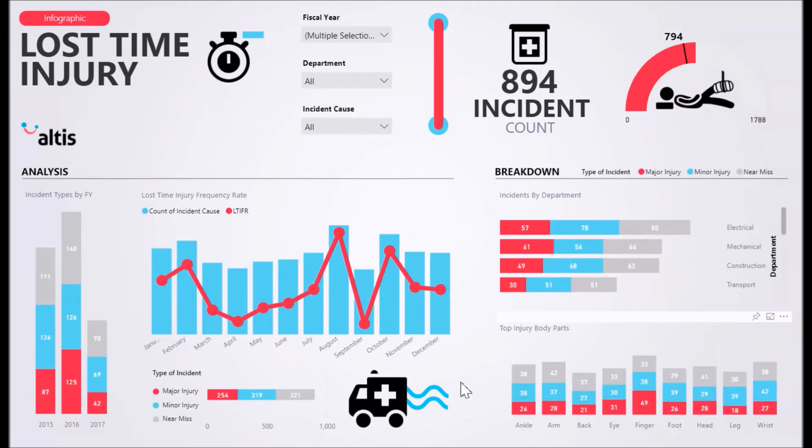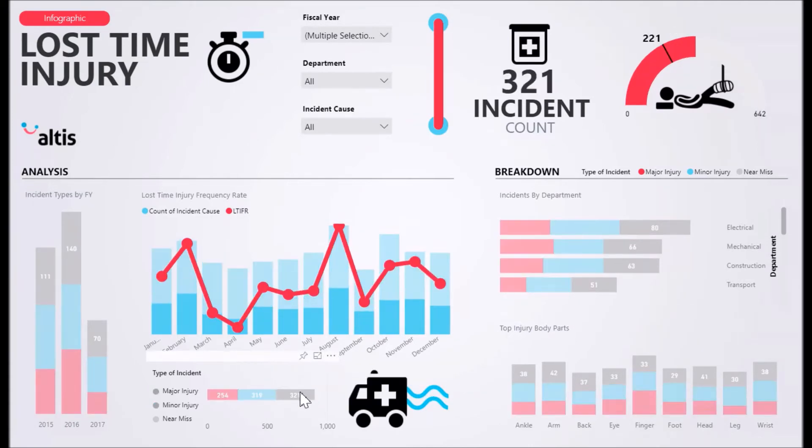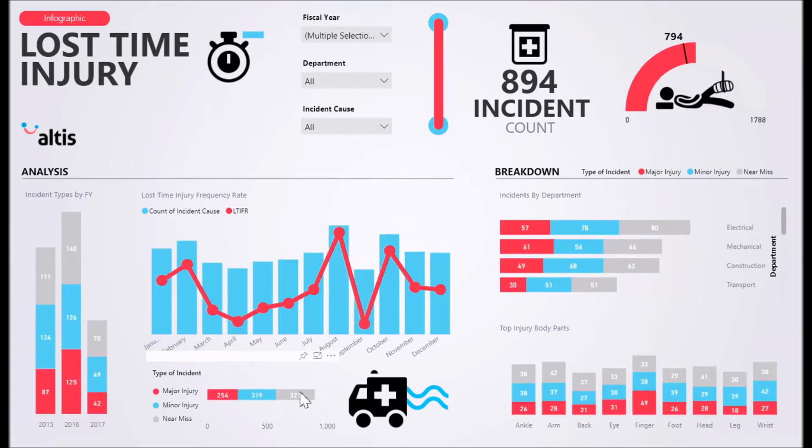Through this solution, you are able to identify trends in incidents and drill down into incident causes or injury body locations to analyse and work on lowering the amount of incidents.